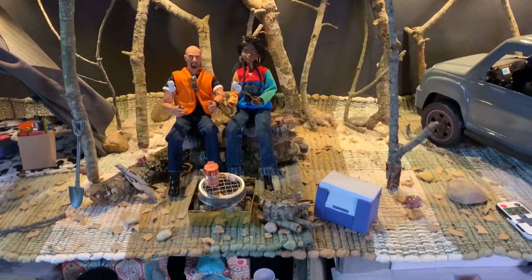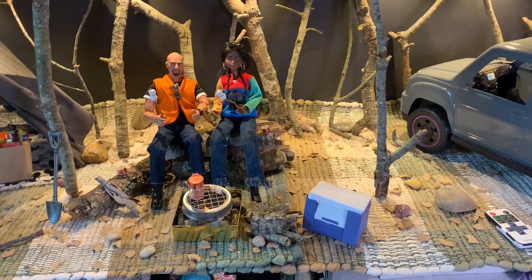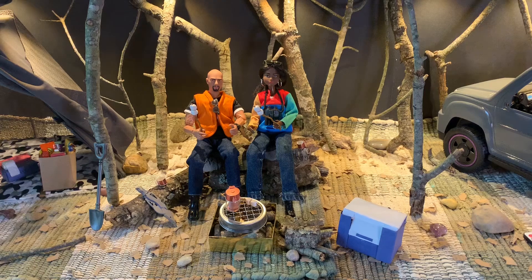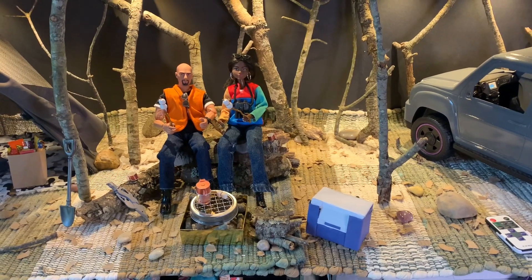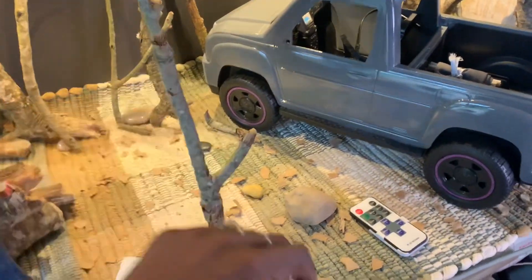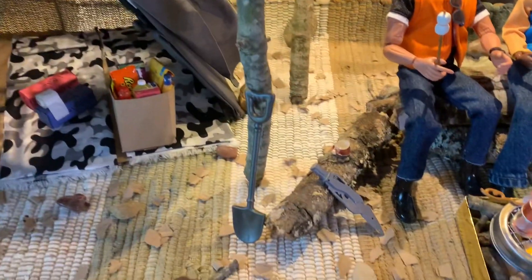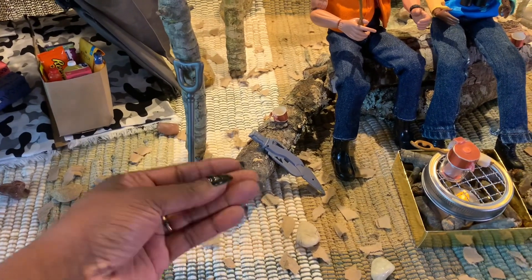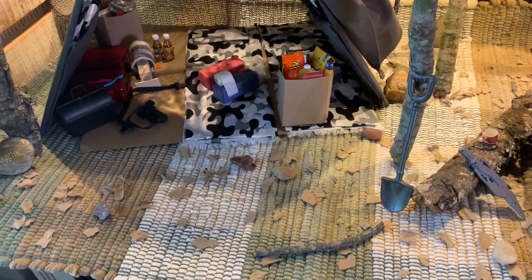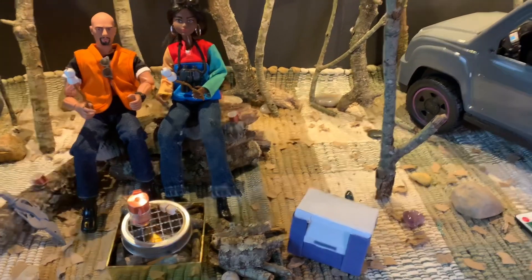I had some other grass-type stuff that looked too manicured. I wanted something more rustic — when I look at my backyard in Texas I see green, brown, and red from that red clay dirt, so having different colors in the ground is realistic. To help disguise things, I used tree branches, real rocks from outside, some decorative rocks, and torn-up foam board cardboard to make leaves. I just absolutely loved how it came together.